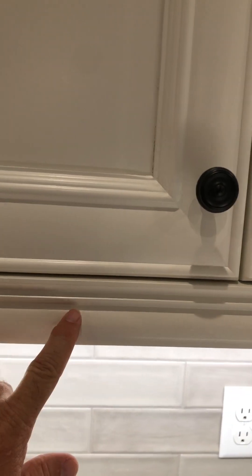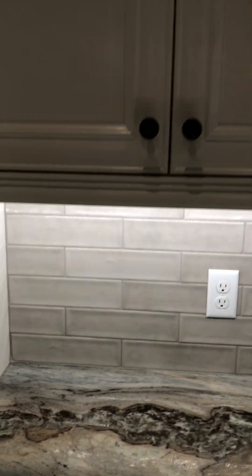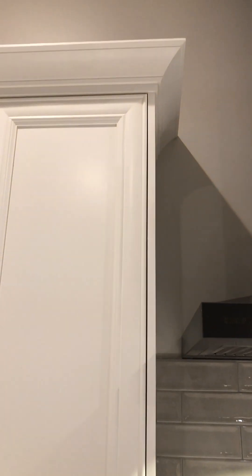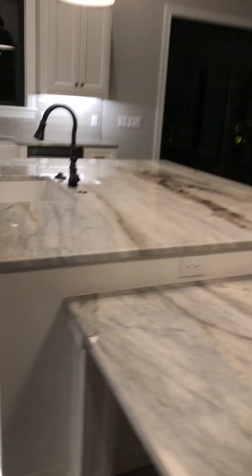You can see the detail that's involved. If you see things like the light rail, this is what hides the tape lighting underneath — it gives it a more finished look and appearance. All the way up to the crown, these are 42-inch upper cabinets. They went with matte black on all of the finishes as far as the pulls go, and it looks great.